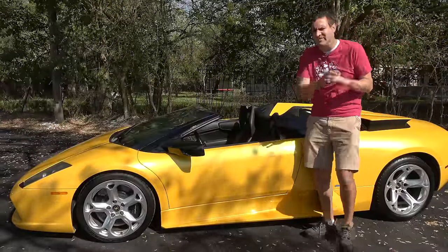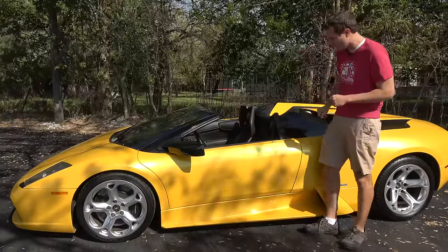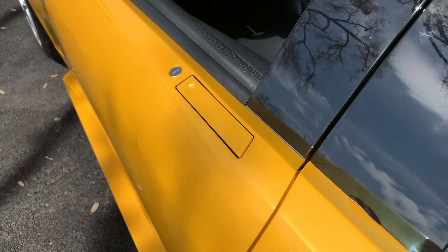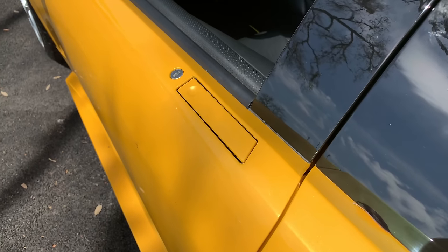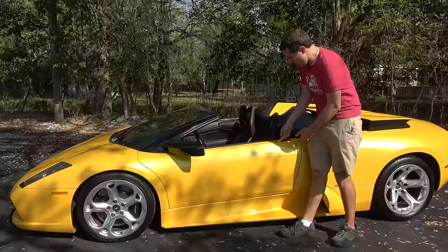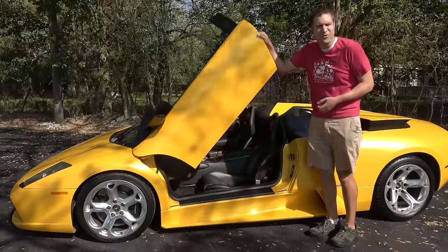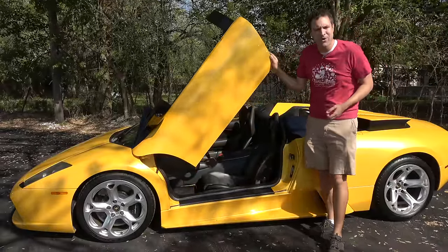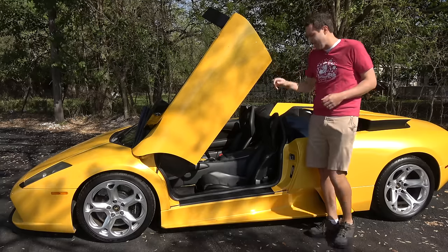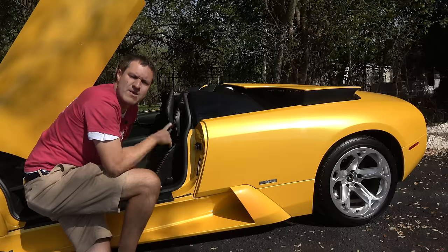That trend continues when you start opening stuff. To open the door, there's a little panel on the top of the door that functions as a door handle — you push down on the circular part at the front of the panel, and then the door comes up. We call these scissor doors, or as I prefer, Lambo doors, because Lambos have them and they're a lot cooler than the doors you'd get in a normal car.